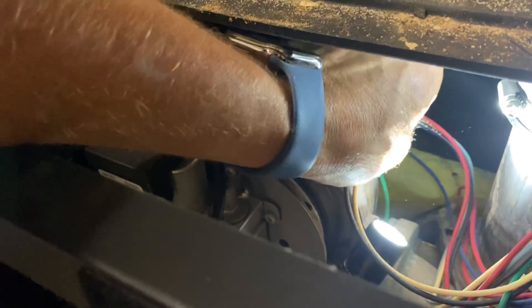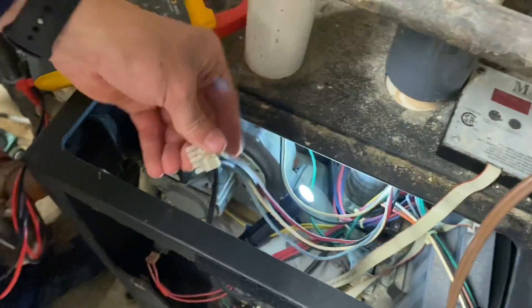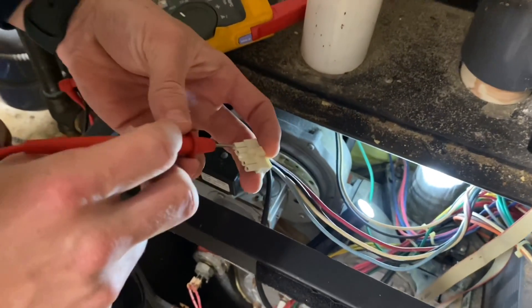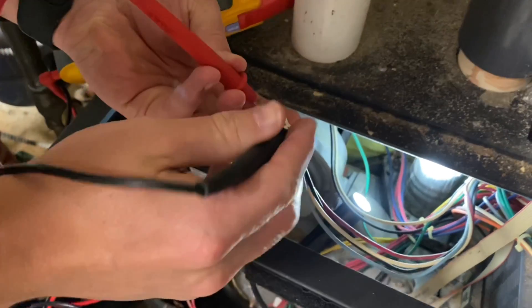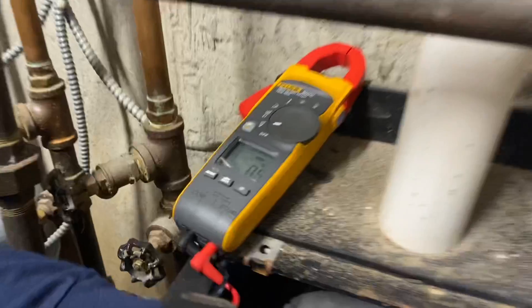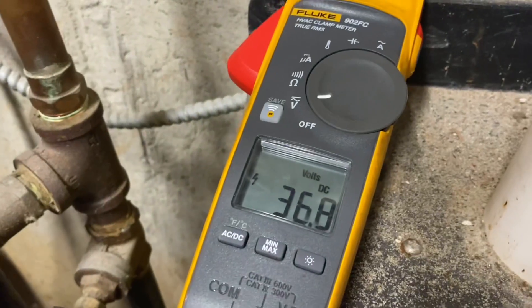Next we want to measure DC voltage for fan speed control. We'll set the volt meter to DC voltage, take the red lead and put that on the red wire and the black lead on the blue. Red on red, black on blue. We're looking for between 24 and 40 volts — we have 36, so that's within range.